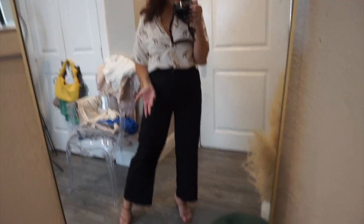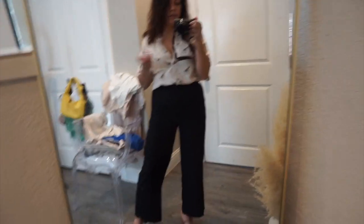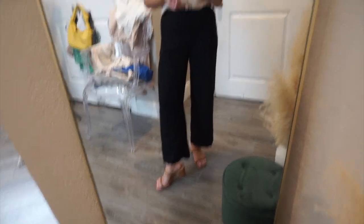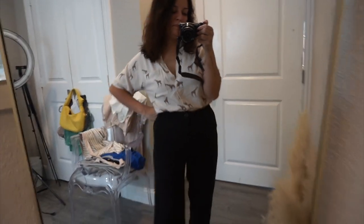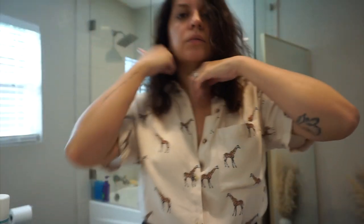This is my little outfit — an old Forever 21 giraffe shirt. It's my mom's birthday so I'm trying to get ready to take her out to lunch. These are the little Target shoes. It's 10:30 and she's still not awake, so we'll see when she wakes up.